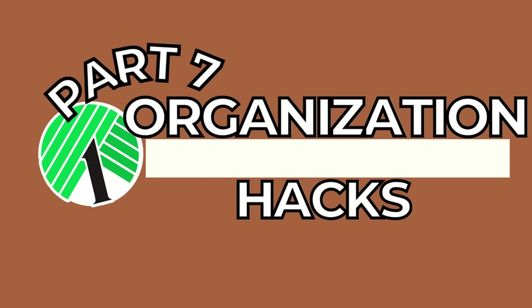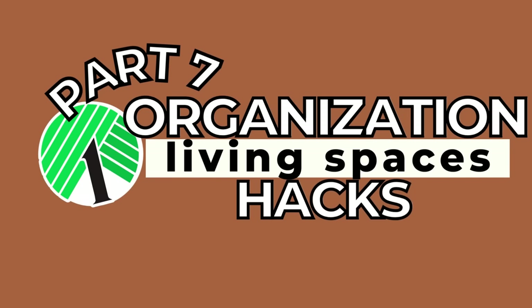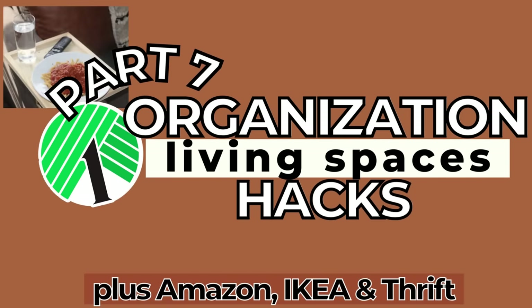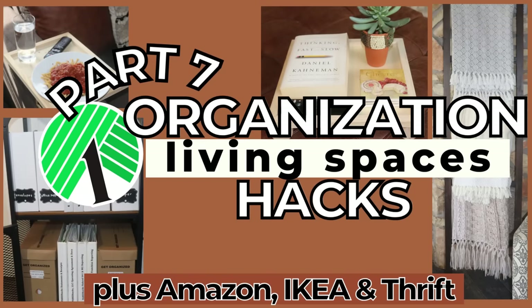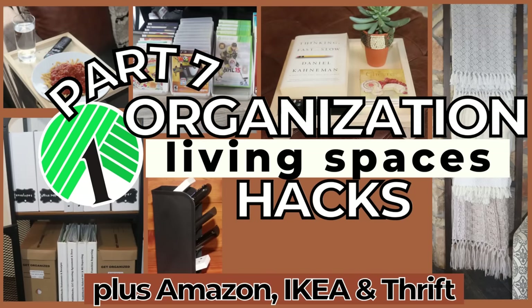Hi everyone and welcome! I'm Rosemary and it's been a while, but in today's video I'm back with another Dollar Tree Organization Hacks video. For this episode of the series I have ideas to help out with living spaces like living rooms, bedrooms, and home offices.